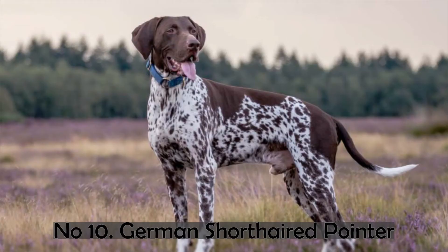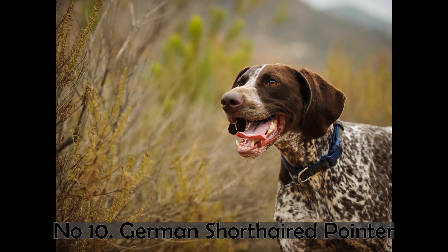Number 10. German Shorthaired Pointer. The German Shorthaired Pointer is a medium to large dog breed that was established in Germany for hunting in the 19th century. It is a versatile hunting dog breed that is proficient on both land and water and may be used for a range of jobs. Dark brown, light brown, and black are some of the colors available for these canines. Their bodies are slim but their legs are muscular. They have long, floppy ears. They have a good sense of smell and are intelligent. Grooming and caring for this dog breed is straightforward, with regular brushing and bathing being essential.